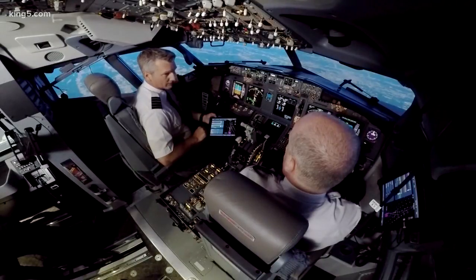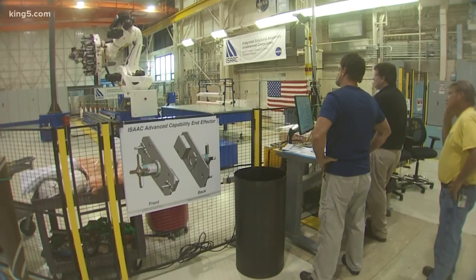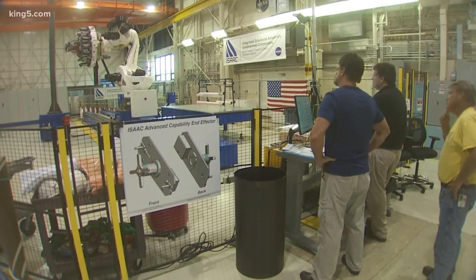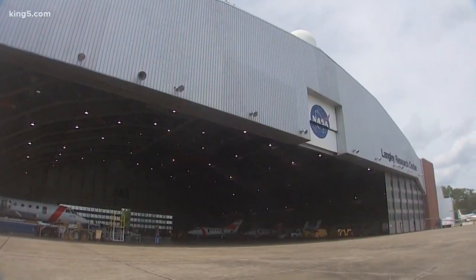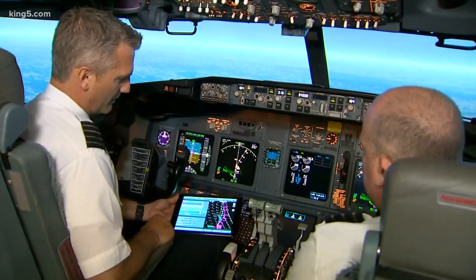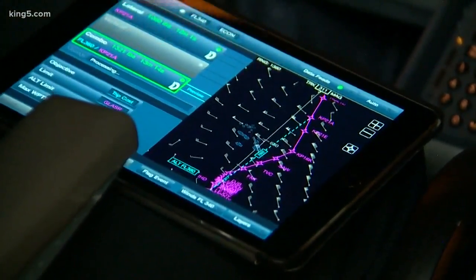So closer to on time, or maybe even early if we're lucky. Alaska is working with NASA's Langley Research Center in Virginia. Don't forget NASA's not just about space, but aeronautics, airplanes. And what's known as the TAP, or Traffic Aware Planner, is part of a bigger system, and it's not just about avoiding storms.